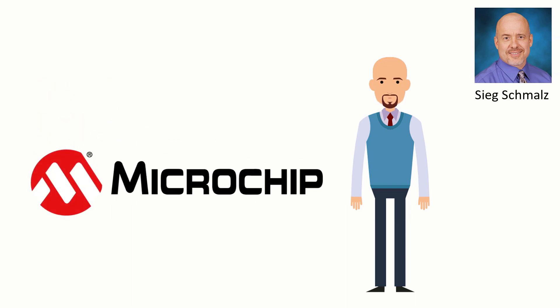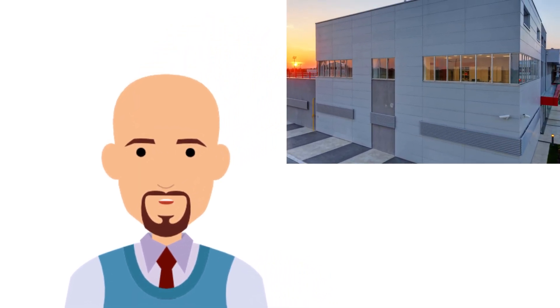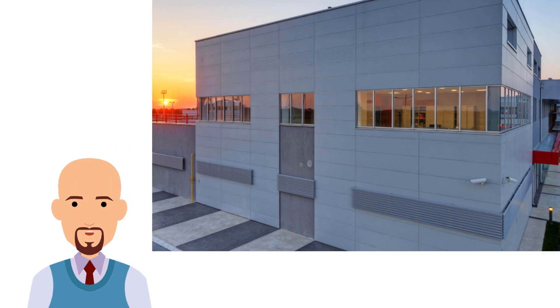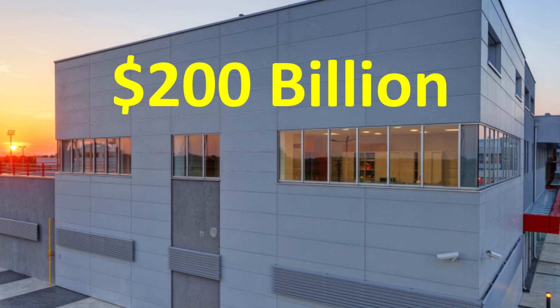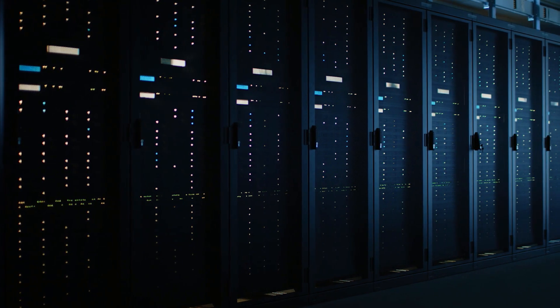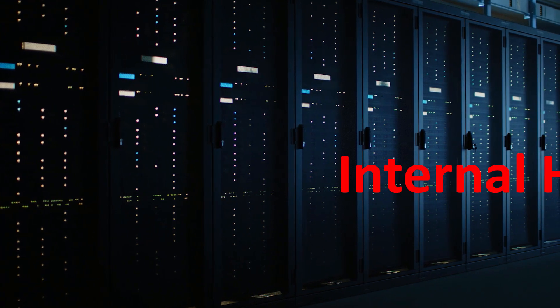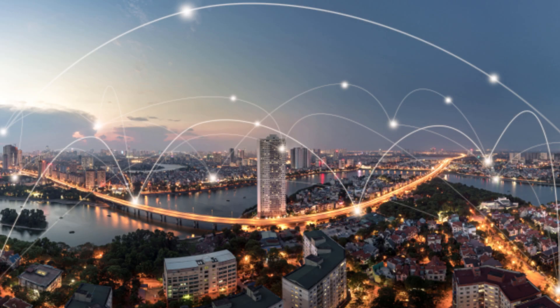Hi, this is Sieg Schmalz, Applications Engineer at Microchip Technology. Data centers are huge, and I do not just mean the size of the physical site. Each year, end users spend approximately $200 billion US dollars on data center infrastructure. This massive infrastructure requires high-speed data transmission both internally between various elements of the data center as well as externally to the networks.